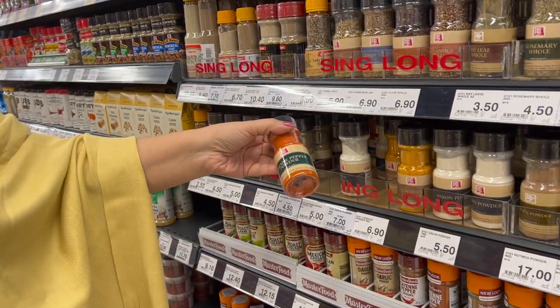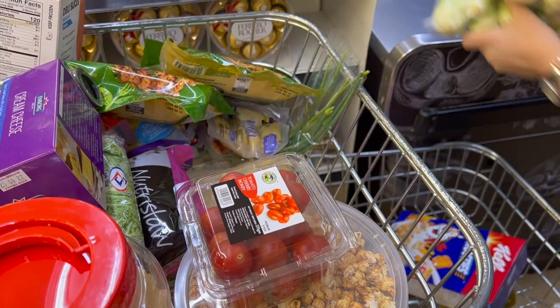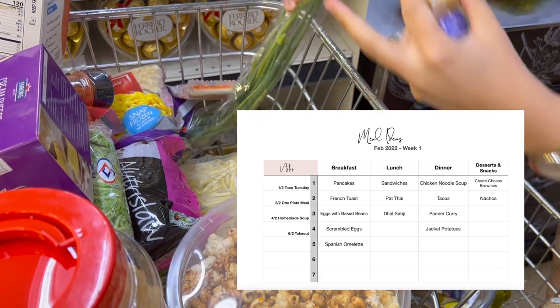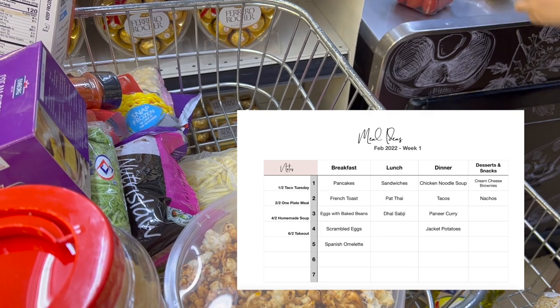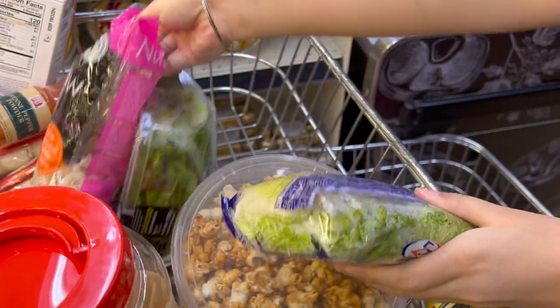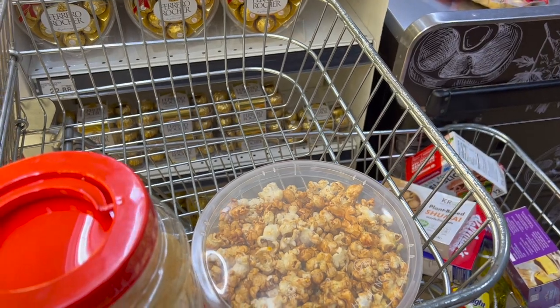Once you have the choices, you can fill in the gaps. Start with what you have on hand and look out for ingredients used in the meals you've planned. Look through your pantry and fridge and make a list of other potential dishes sitting right there. If you need to top up any ingredients, that goes into the grocery list too.